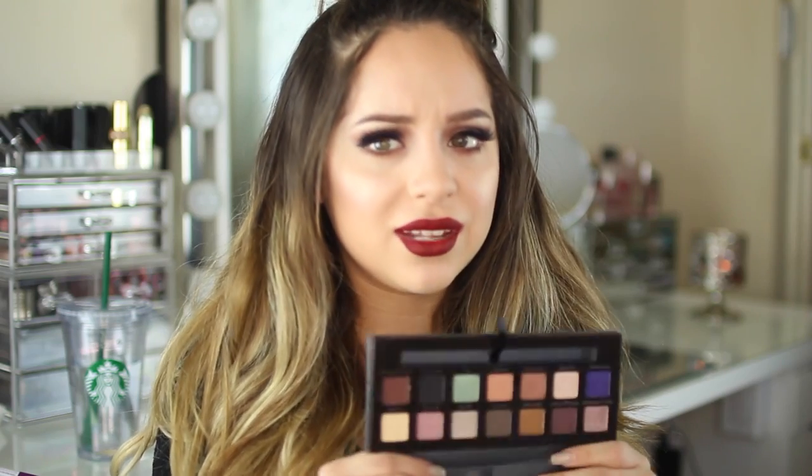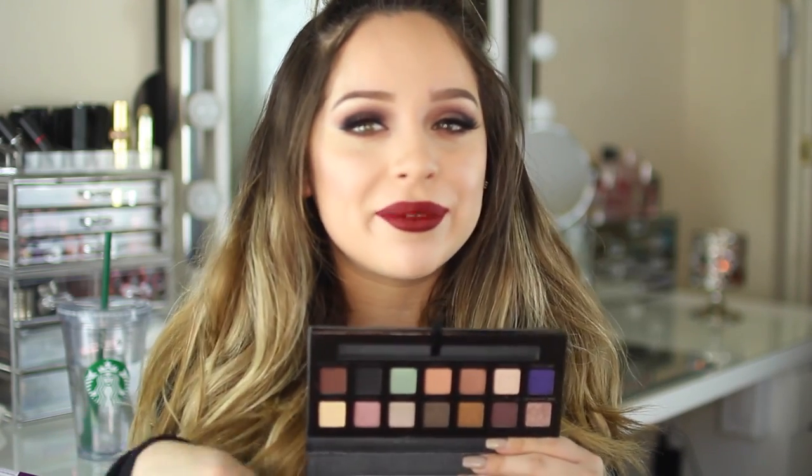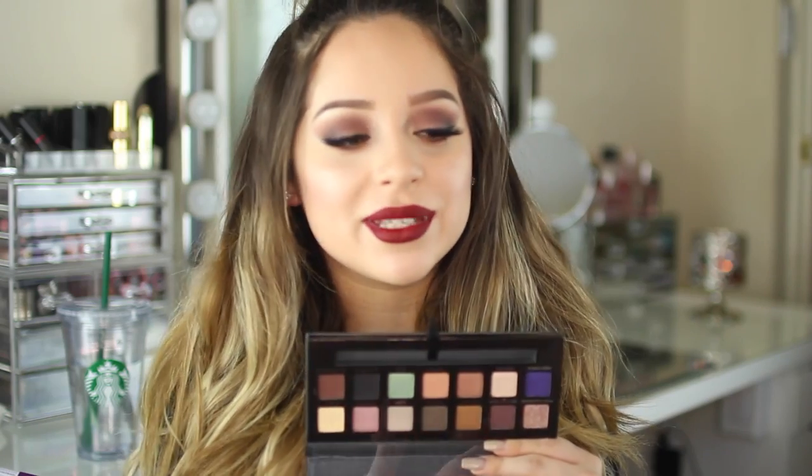I also got the Anastasia Self-Made Palette and I was so excited. It's just so pretty. I actually don't think it's as warm as her other palettes, which is kind of disappointing, but the pigmentation is there and it's so beautiful. The fact that I got my hands on this made me so happy.